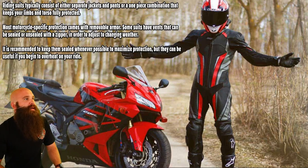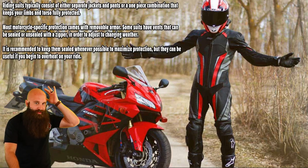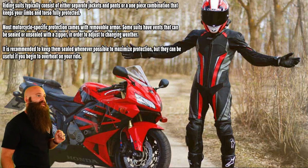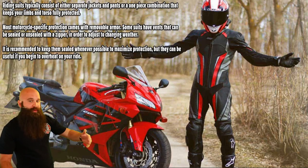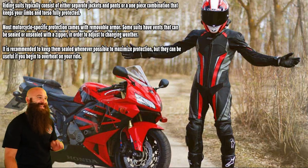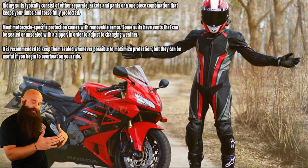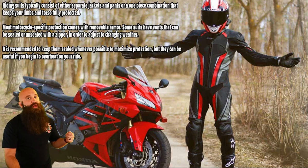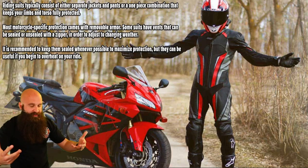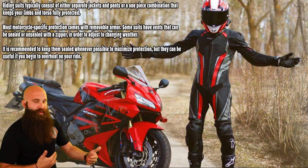Most motorcycle-specific protection comes with removable armor impact protection, just like the impact absorption liner. Some suits have vents that can be sealed or unsealed with a zipper to adjust for changing weather — gets too hot, open the zipper; gets too cold, zip it back up. It is recommended to keep them sealed whenever possible to maximize protection, but they can be useful if you begin to overheat. You want them sealed so there's no opening that can rip, but if it gets too hot, you're risking cognitive decline and heat exhaustion — you're not thinking, you're not planning your ride.